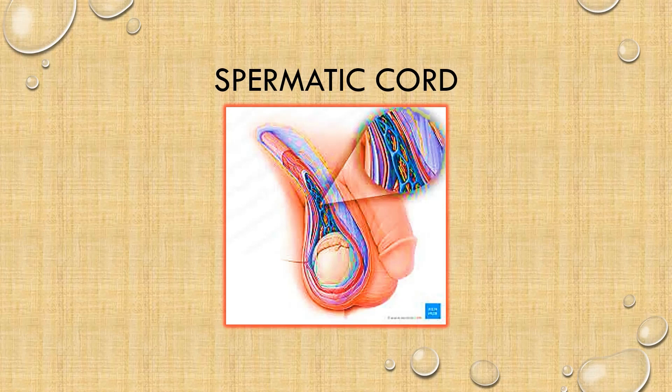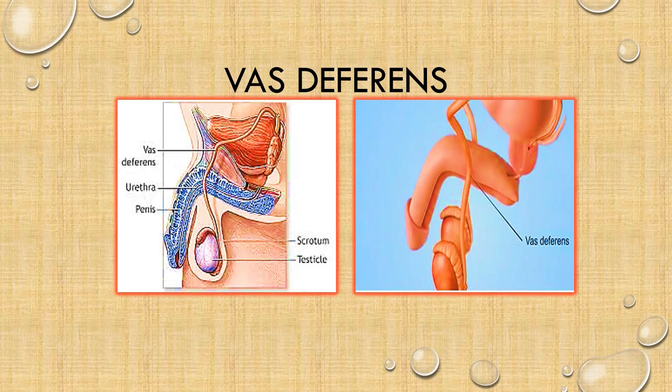Now to the main structure: the vas deferens. Its plural is vasa deferentia. It is also called the sperm duct or ductus deferens — it has a lot of names. The vas deferens are tubes about 45 cm in length. What they do is convey spermatozoa from the epididymis to the prostatic urethra. Unlike the epididymis, the vas deferens has no ciliated lining.